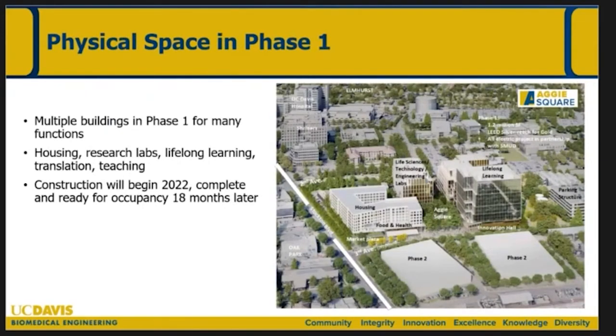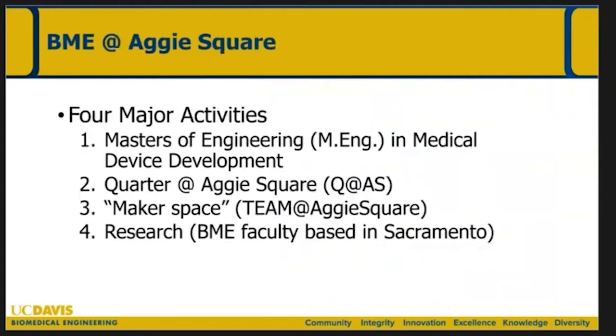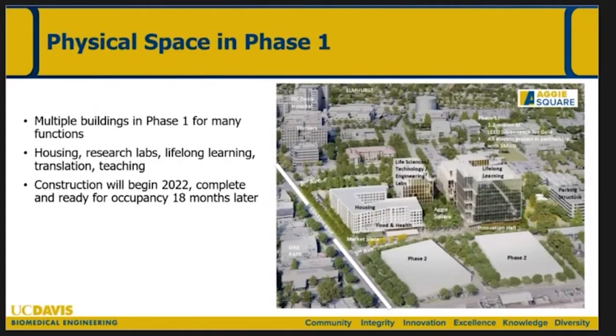The physical space — you can see the medical campus in this rendition. There are actually going to be five buildings in just phase one, with a big phase two as well, making this a really substantial project. These first five buildings are supposed to break ground this fall, taking 18 to 24 months to complete, with occupation expected in the fall of 2023. The development includes housing for students and others, lifelong learning, and a life sciences, technology, and engineering labs area where some of the biomedical engineering faculty will be housed.